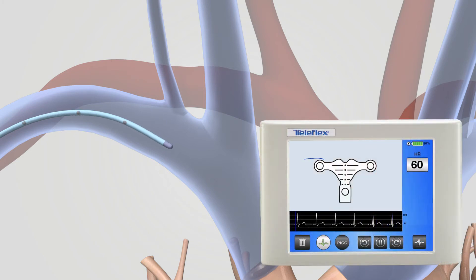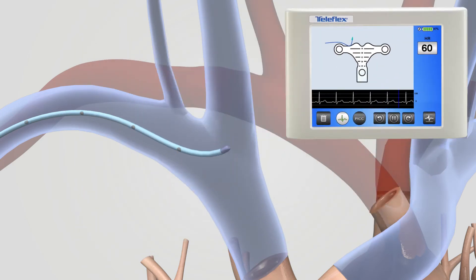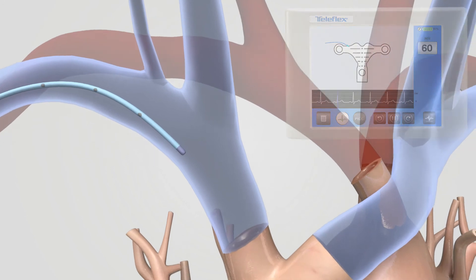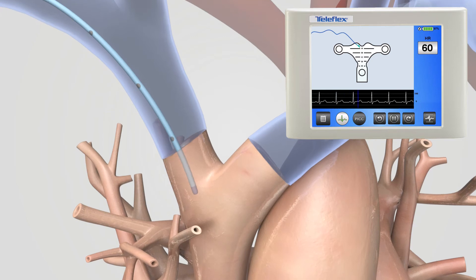If the PICC takes a wrong turn, it is immediately obvious by looking at the small directional arrow and the blue TipTracker line. The clinician can easily retract the catheter and reposition the PICC or patient. The TipTracker line can easily be erased, avoiding any confusion during navigation.